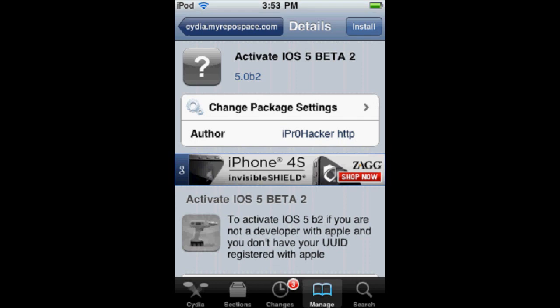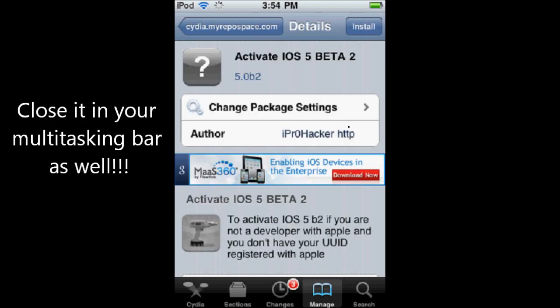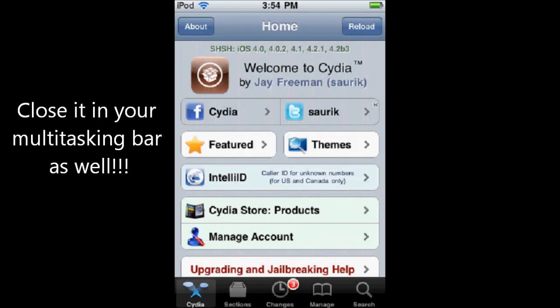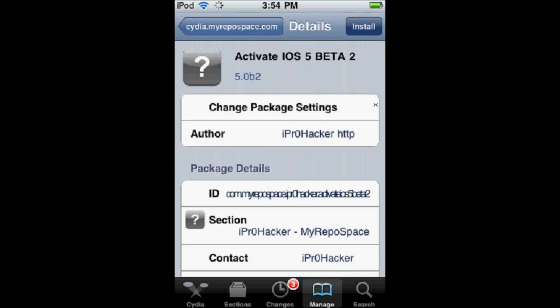All you need to do to fix it is go and just close out Cydia and then open Cydia back up, and then the package you want should go to the confirm screen and you'll just install the package normally.